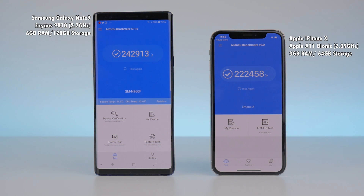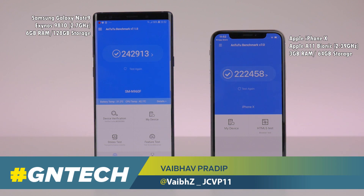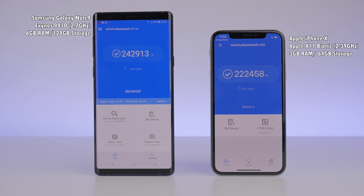This is the battle of the big boys — the Samsung Galaxy Note 9 versus the iPhone X. Both phones differ quite a bit in terms of internals, but which one is better at real-world speed?